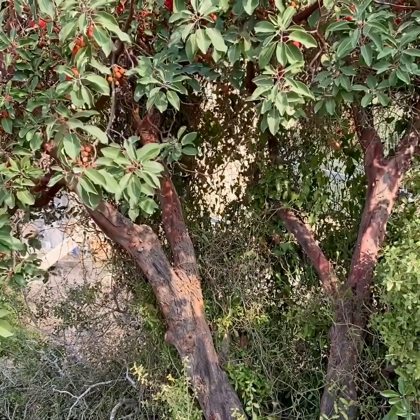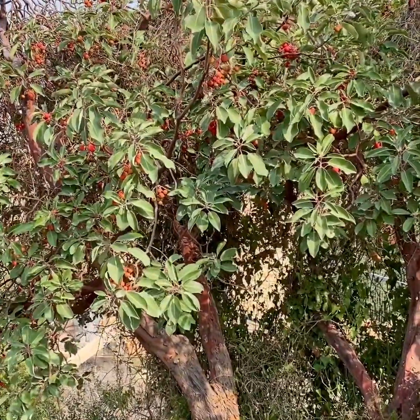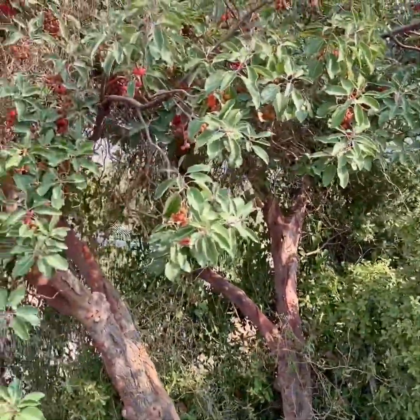One other thing about this tree is that it doesn't do well in captivity — like planting it in your home — because it has a natural fungus that grows in the soil that it actually needs. Look how amazing this is.